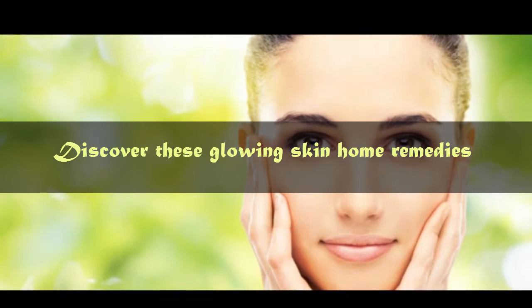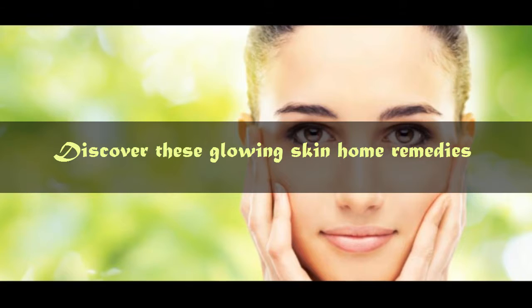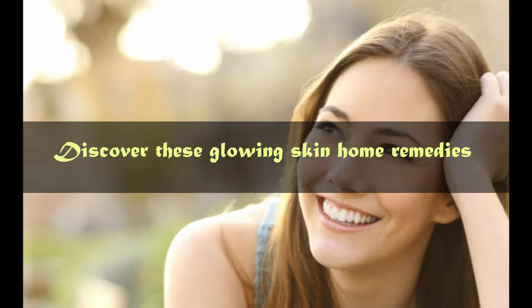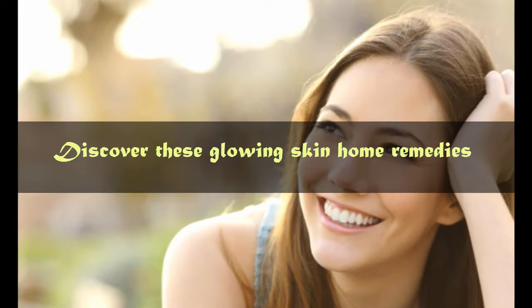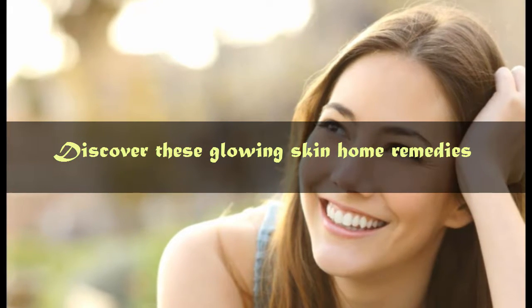Number 1: Discover these glowing skin home remedies. In ancient Ayurveda lie the secrets of beauty. Ayurvedic scrubs gently nourish the skin and help it breathe better. What's even better is that you can find the ingredients in your kitchen.